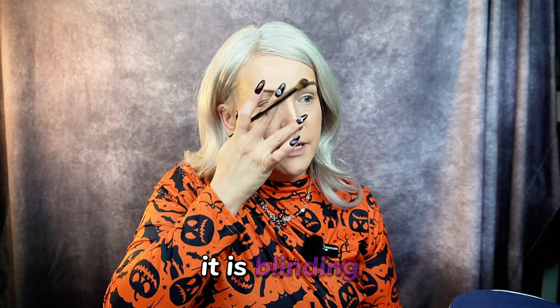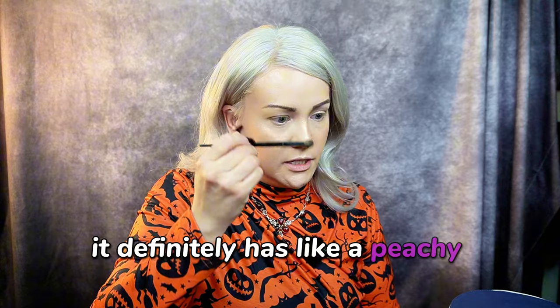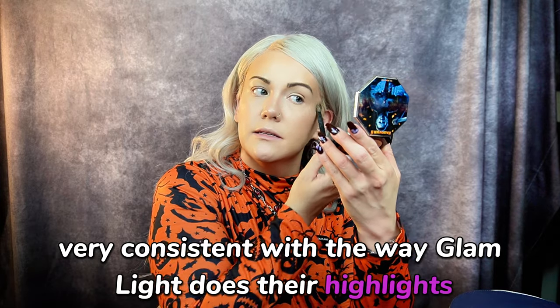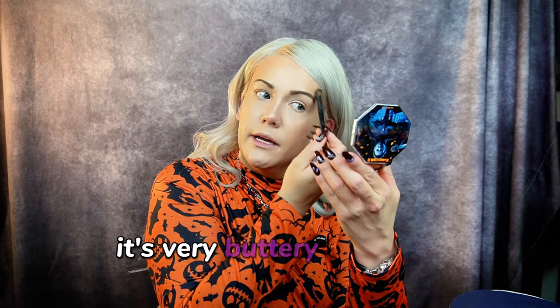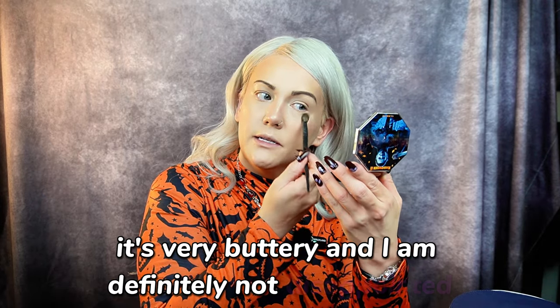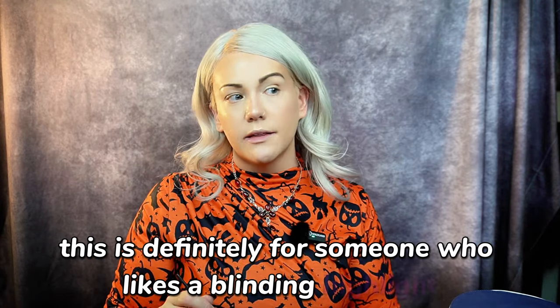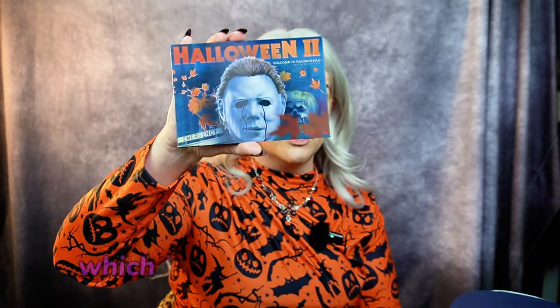Oh, it's bright — it is blinding! It definitely has a peachy undertone to the highlight. It's very glittery. What's my opinion on this highlight? It is very consistent with the way Glamlite does their highlights — very glittery, very buttery, and I am definitely not disappointed. Now, this is not for the minimalist for sure. This is definitely for someone who likes a blinding highlight.